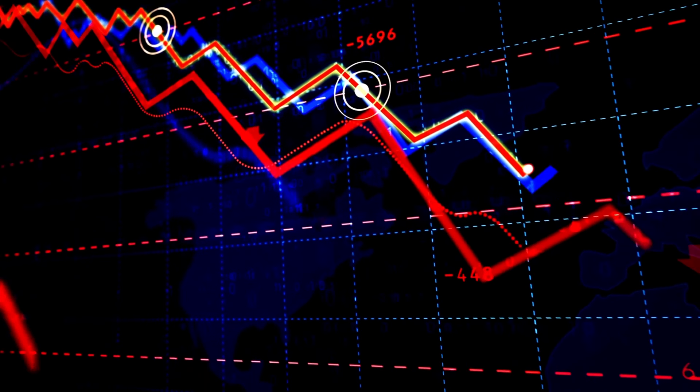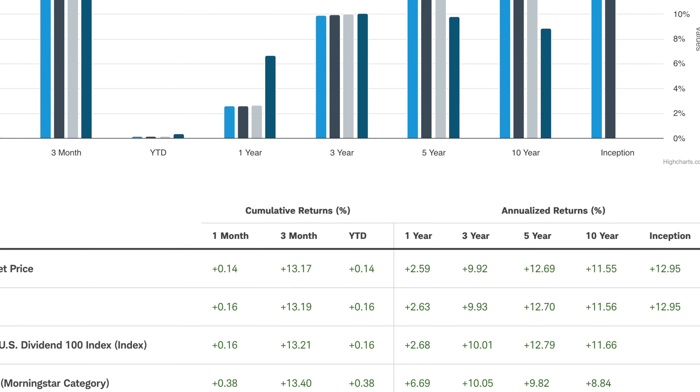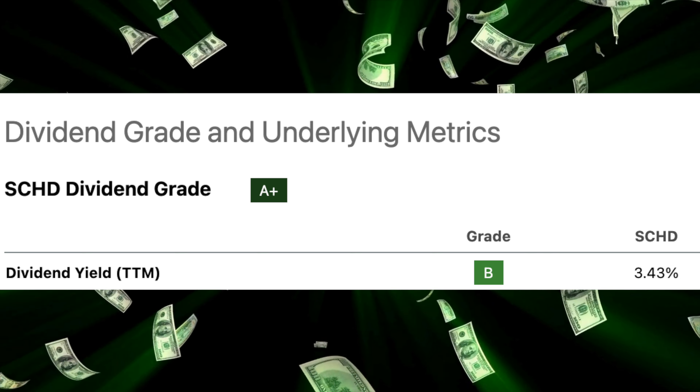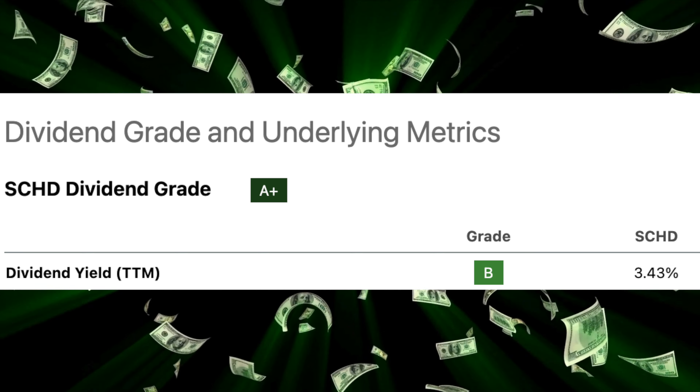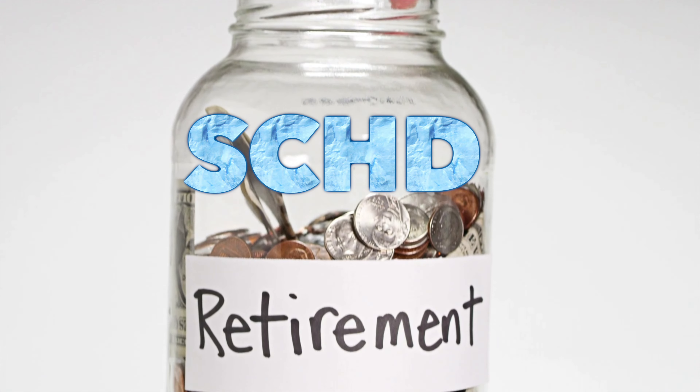Since the last stock market crash, investors have been quickly adding SEHD to their portfolios because of its great long-term appreciation over the last five years of over 12.5% and its high dividend yield of nearly 3.5%, which is a great combination for passive income from dividends as well as building a large nest egg to pull from in retirement.